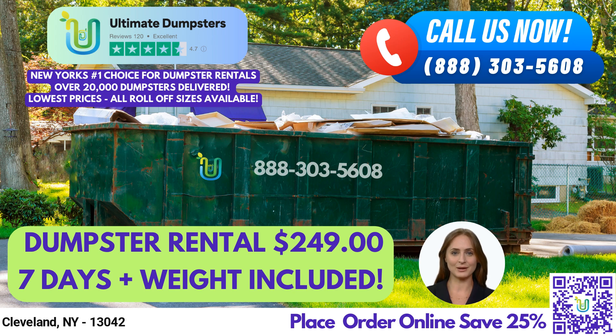One of the benefits of using Ultimate Dumpsters is our nationwide coverage, delivering to over 50,000 cities across 50 states and 3 countries. We source dumpsters using the best and cheapest local providers, ensuring that our customers receive high-quality services at competitive prices.